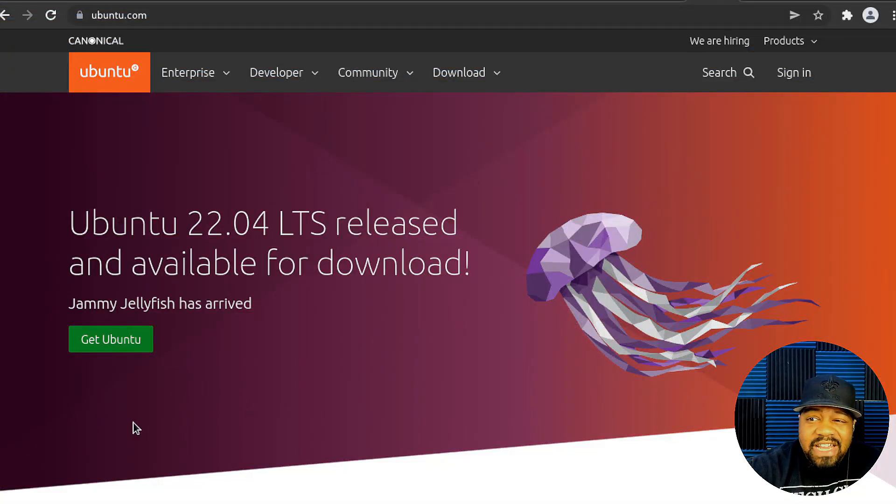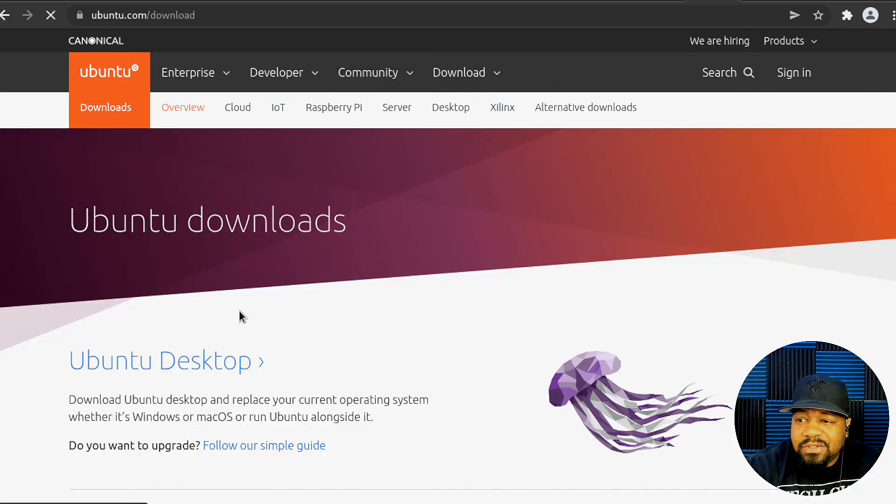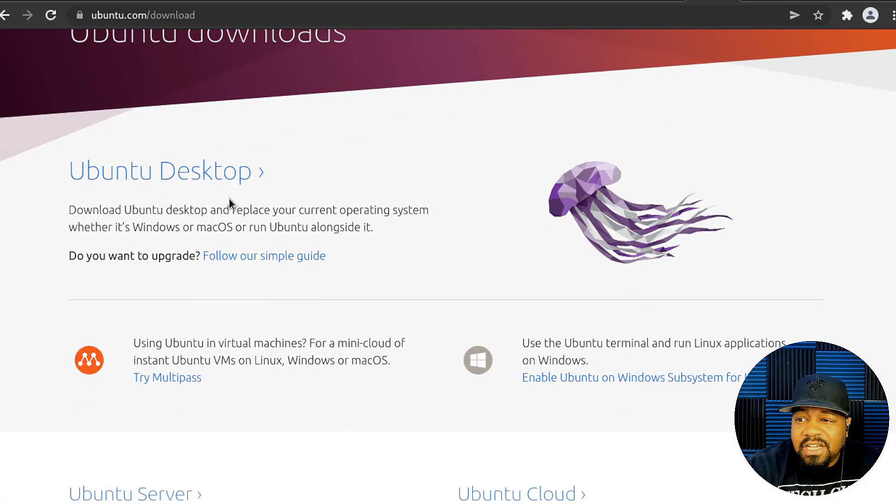We're at ubuntu.com and as you can see on the first page it shows Ubuntu 22.04 LTS released and available for download. The release name is Jammy Jellyfish. To download it, just hit 'Get Ubuntu' and that takes you to the download page. You can also upgrade if you already have Ubuntu installed — there's a command to do that, and I might make a video showing how to upgrade from 20.04 to 22.04.